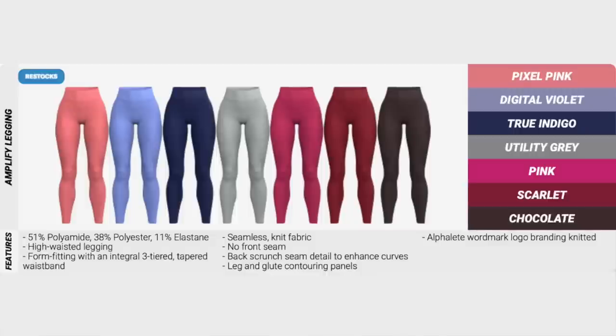They're restocking a bunch of Amplify leggings as well. We've got pixel pink, digital violet, true indigo, utility gray, pink, scarlet, and chocolate. I cannot for the absolute life of me get my hands on that scarlet color — I've tried many, many times and it's always sold out. I think that's the only color I'm actually missing from the leggings. It's just a damn disappointment. Like, where's the scarlet at?